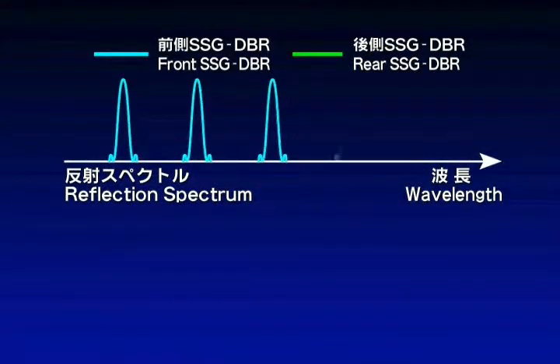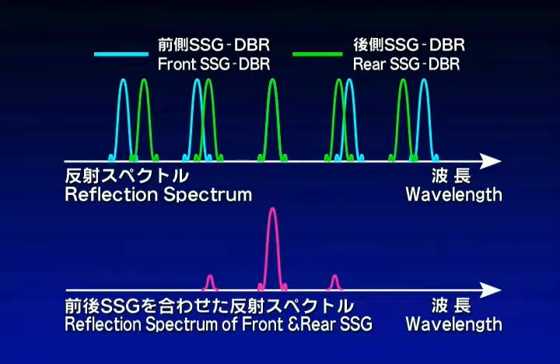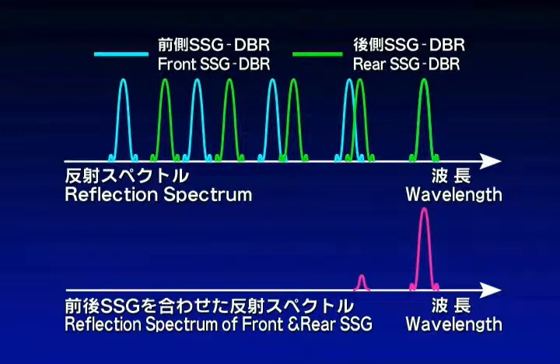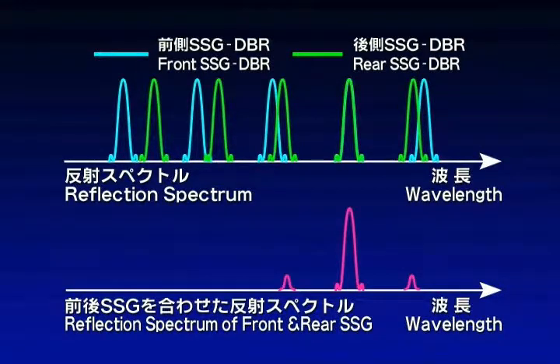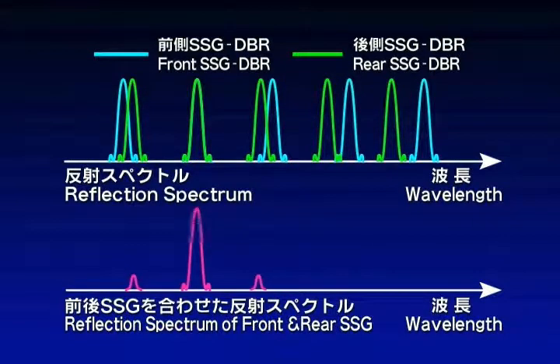These two gratings are given slightly different periods and this generates a difference between the peak intervals of the reflection spectra. Lasing occurs when we select the one frequency mode at which the front and rear peaks become aligned. By varying the current injecting through the wavelength control region, reflection peaks are shifted and wavelength shifting over a wide range is achieved in nanosecond order.